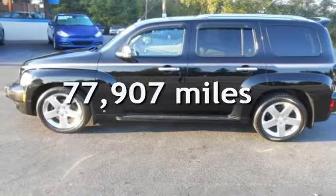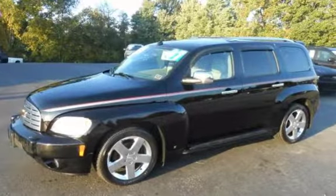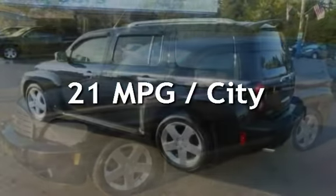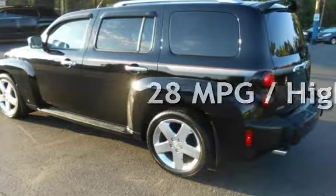This Chevrolet has less than 78,000 miles on the odometer. Estimated fuel economy for this vehicle is 21 miles per gallon in the city, and 28 miles per gallon on the highway.